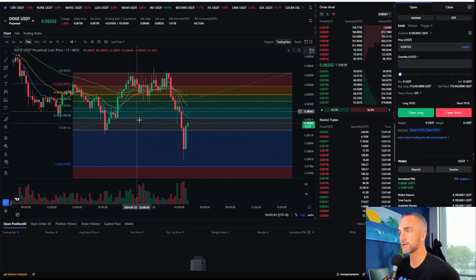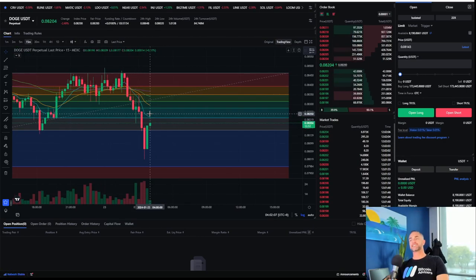How's our Dogecoin doing? Doggy is pushing higher. Are you still long? It's like drugs, guys.